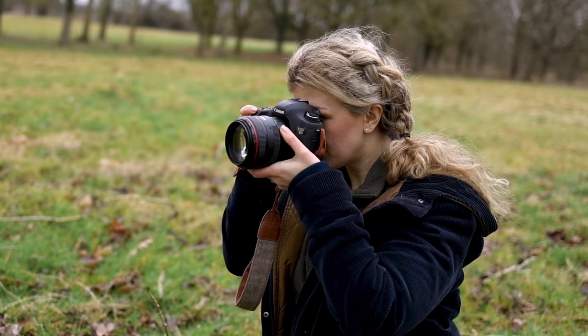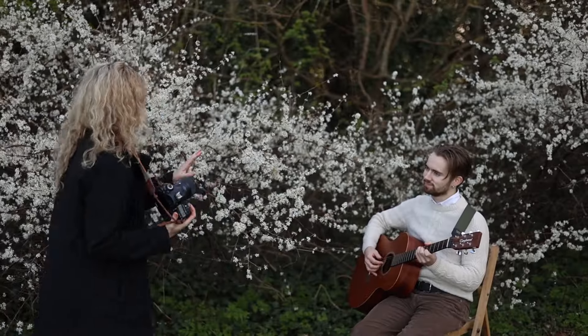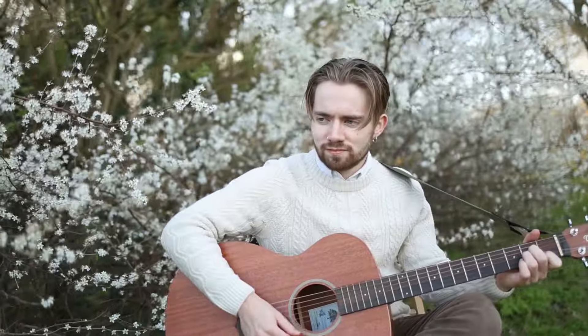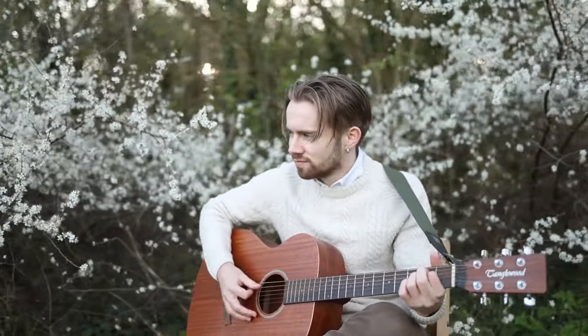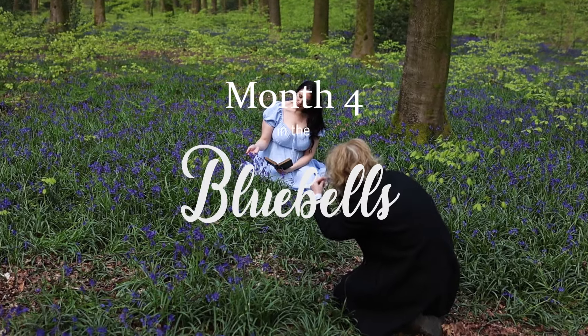I haven't mentioned this yet, but I'm in the middle of a 12-month project where I'm pushing myself to do a creative photo and video shoot every month for a year, and then I'll be sharing the final results here on my channel. And this is month 4 in the Bluebells.